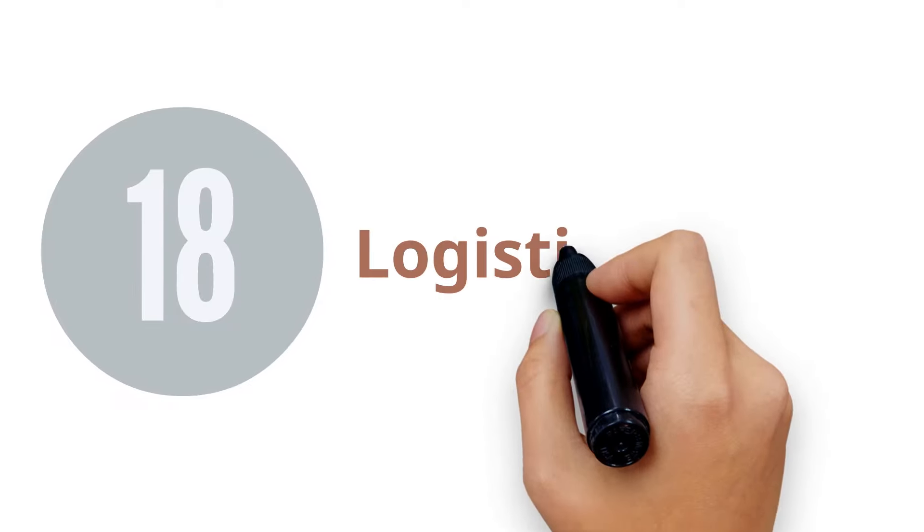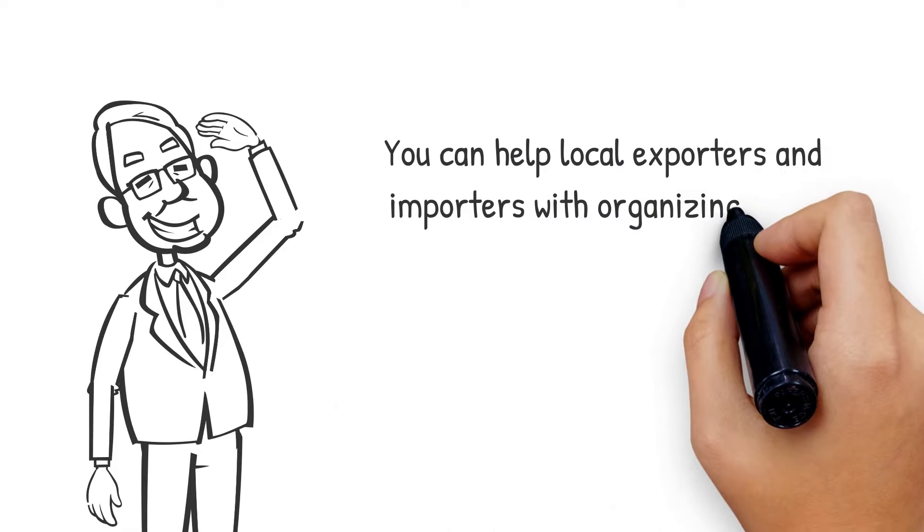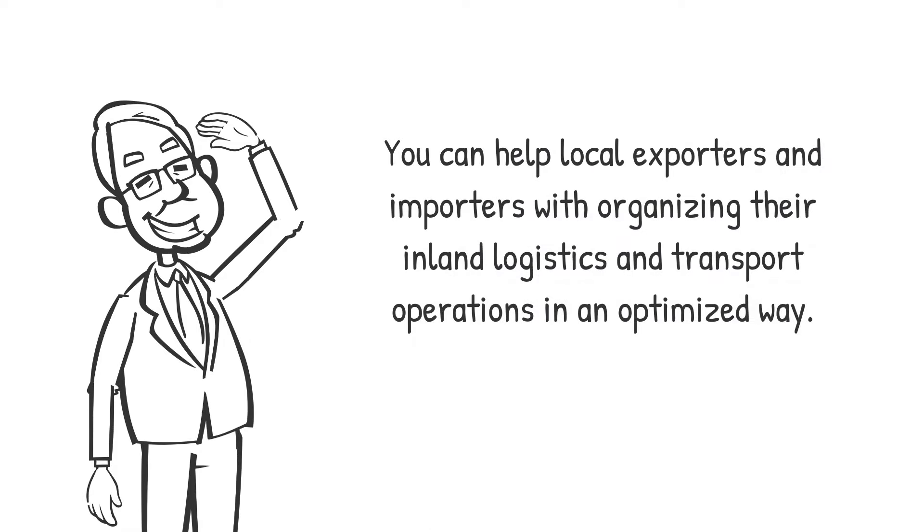18. Logistics Expert. You can help local exporters and importers with organizing their inland logistics and transport operations in an optimized way. Small exporters and importers don't have time, and sometimes either the knowledge, to optimize their logistics. You can save money for them from transport and warehouse costs, and also make their business run more smoothly.